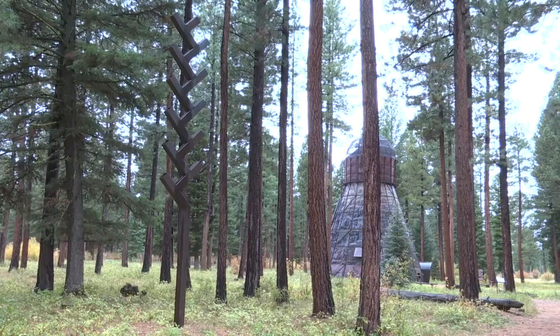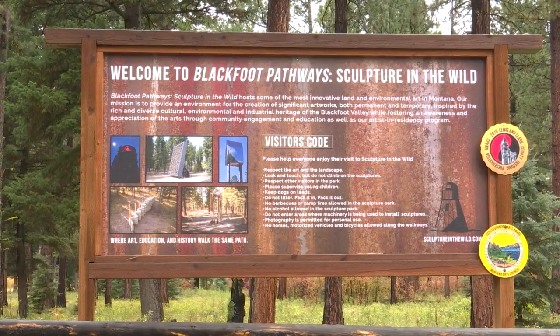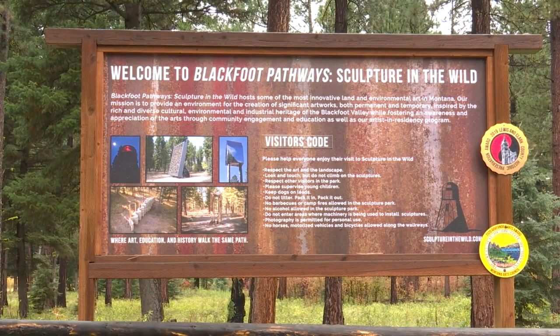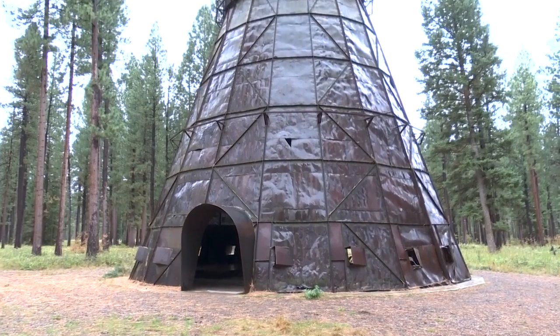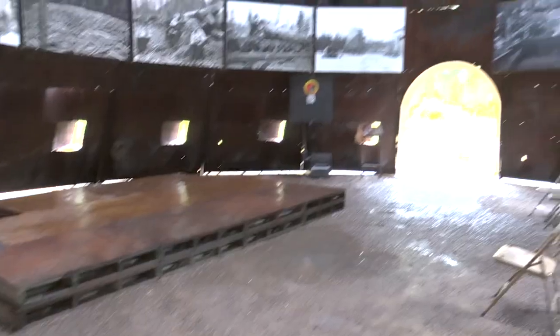The major draw was the opportunity — the invite to come back after eight years. It was an honor to be invited and we didn't hesitate in saying yes. This year, the Sculpture Park celebrates its 10th year. Blackfoot Pathways Sculpture in the Wild hosted three resident artists this summer, all returned creators who have made various pieces for the park in the past.